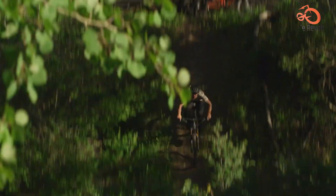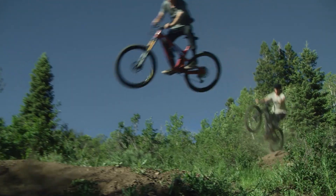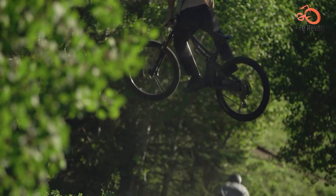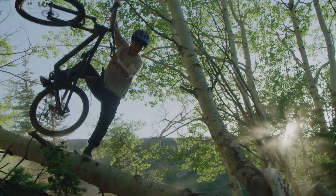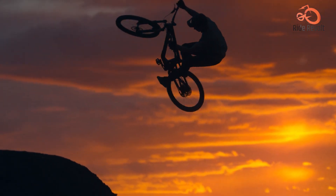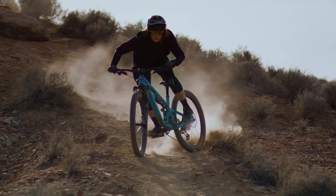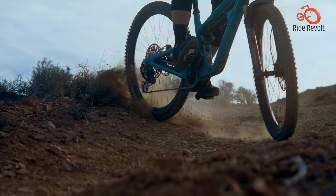Whether you're climbing steep ascents or descending technical descents, the SB140 offers confident handling and precise control that inspires confidence. With thoughtful design features and exceptional craftsmanship, the Yeti SB140 sets a new standard for trail bike performance and versatility. Whether you're a seasoned rider or a novice, this bike offers an unparalleled riding experience that's sure to leave you craving more.